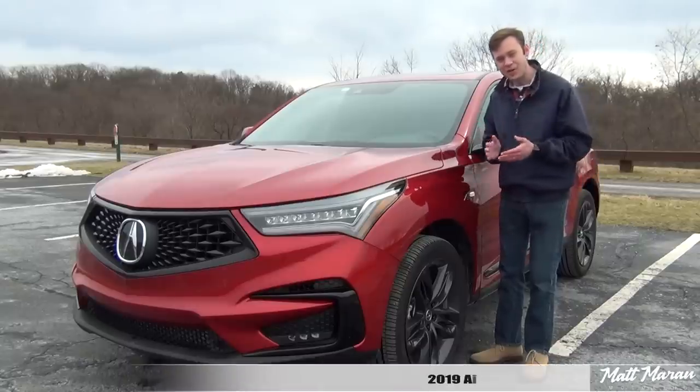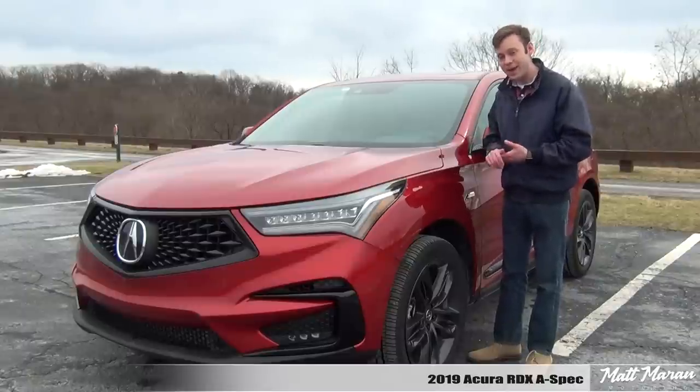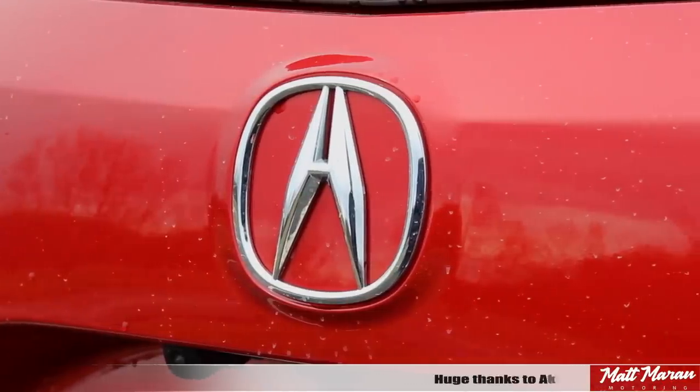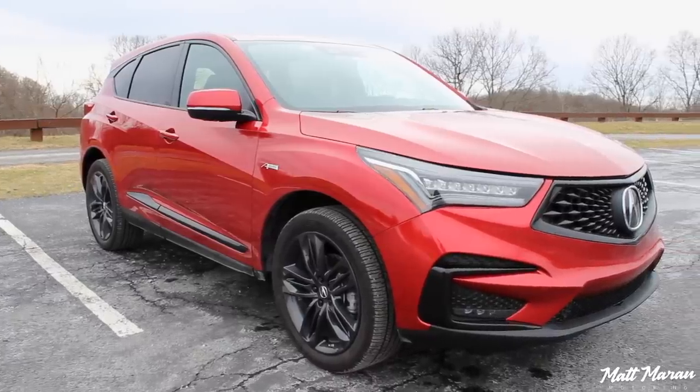What's up everybody, Matt Moran here for another car review. This is, of course, the 2019 Acura RDX A-Spec. Huge thanks to Acura for providing me with this all-new RDX to review for you guys today. So, about the new RDX.